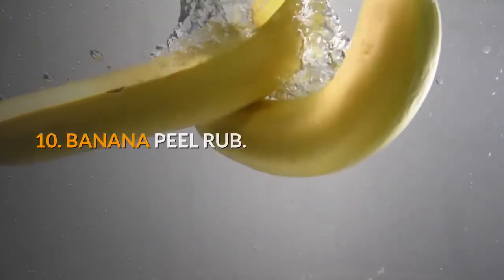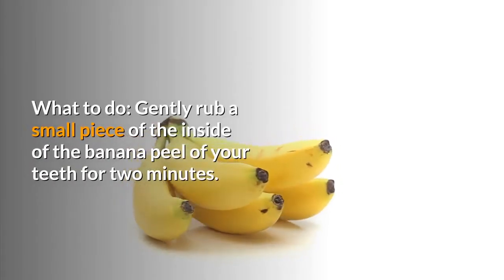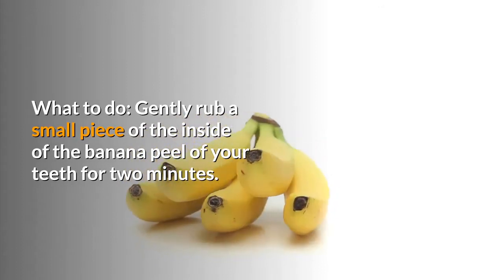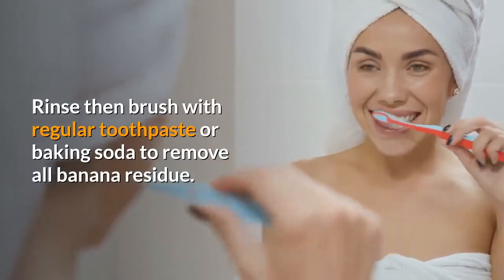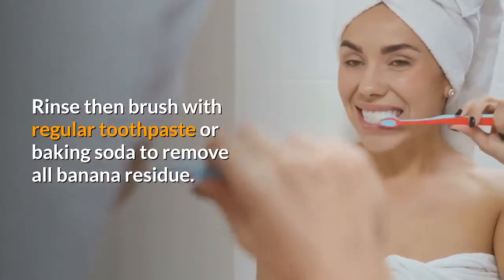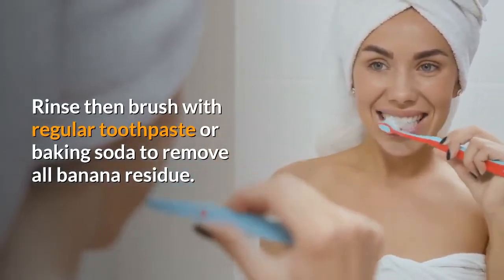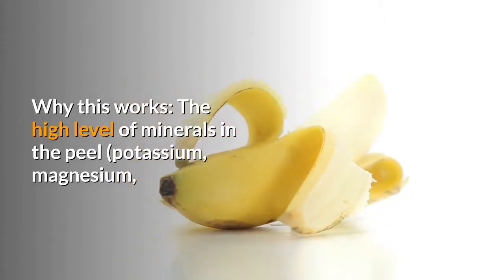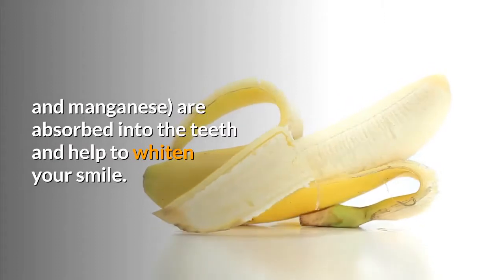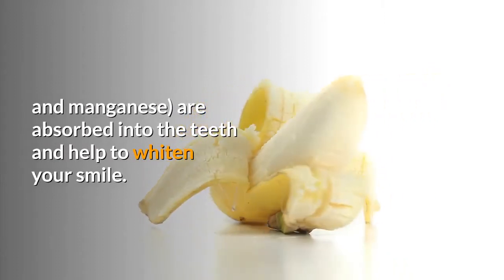10. Banana peel rub. Gently rub a small piece of the inside of a banana peel on your teeth for 2 minutes. Rinse, then brush with regular toothpaste or baking soda to remove all banana residue. The high level of minerals in the peel — potassium, magnesium, and manganese — are absorbed into the teeth and help to whiten your smile.